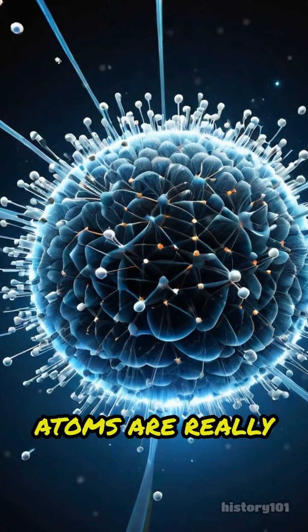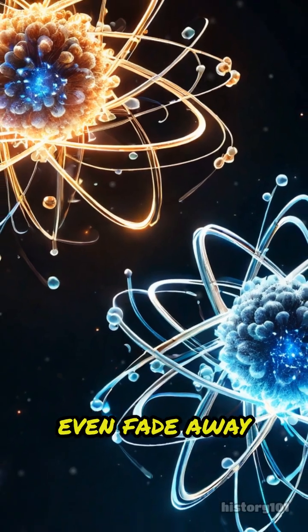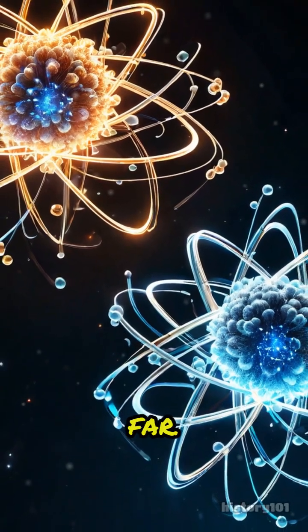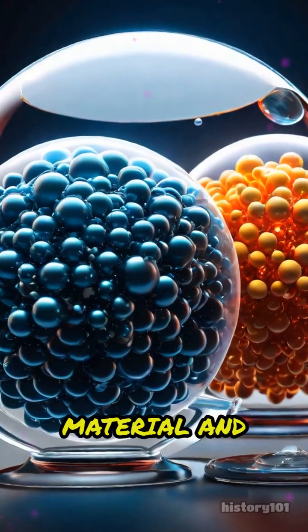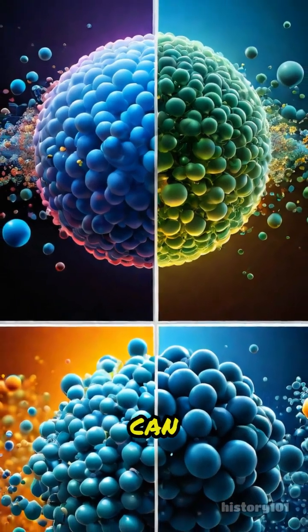In gases, atoms are really spread out, so the vibrations travel much slower and can even fade away before reaching far. The type of material and how tightly its atoms are packed decide how fast and far the vibrations can go.